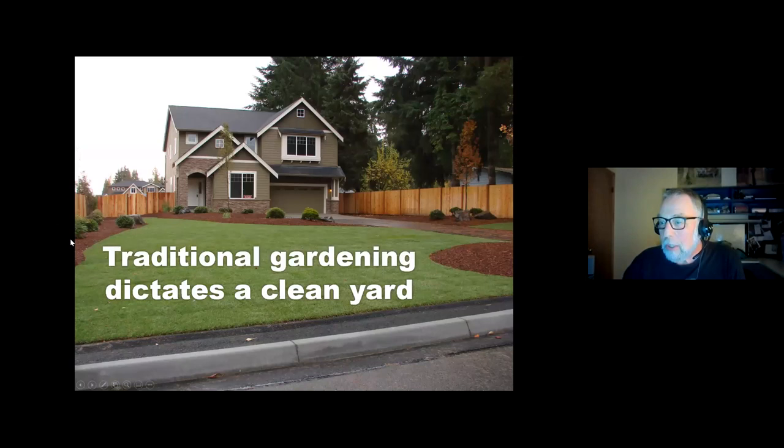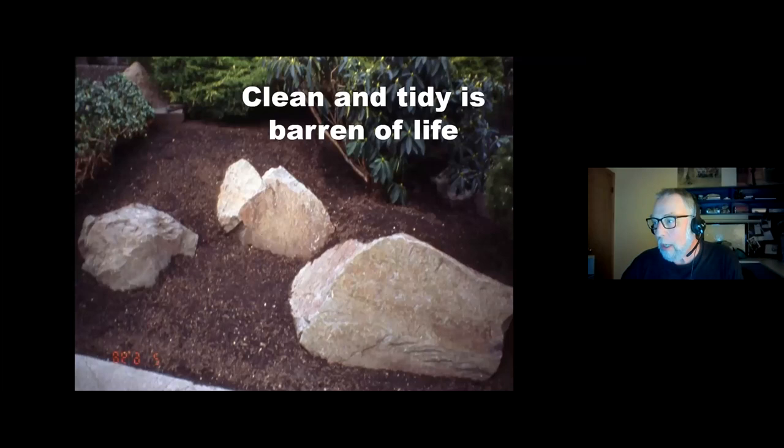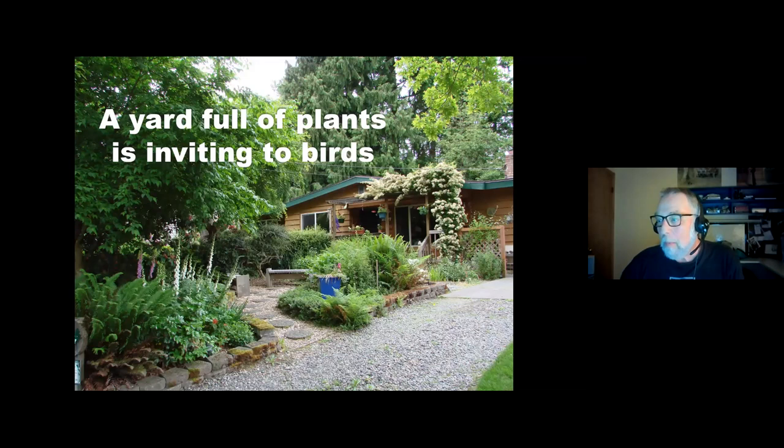This is what a traditional garden normally looks like — a house down the street, relatively new, with beauty bark, a few rhoddies, a couple of trees. A yard like this really isn't going to bring a whole lot of birds. A lot of people think clean and tidy is the way to go, but it's really barren of life. You're not going to get a lot of birds or life in a yard like this.